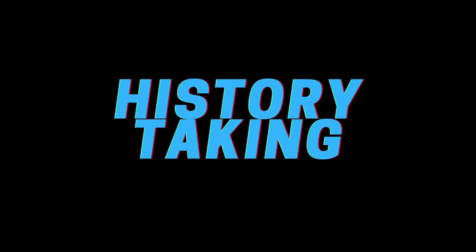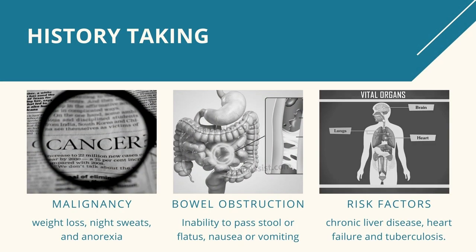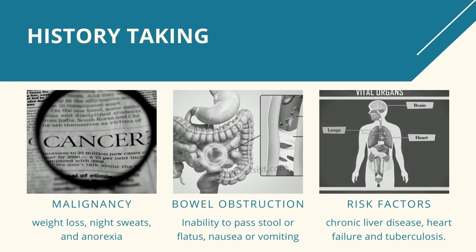I can't emphasize enough the importance of good history. Patients should be questioned regarding symptoms suggestive of malignancy. These include weight loss, night sweats, and anorexia. Inability to pass flatus together with nausea or vomiting suggests bowel obstruction, severe constipation, or ileus. Increased eructation and flatus may point towards aerophagia or increased intestinal production of gas. Patients should be questioned about risk factors for symptoms of chronic liver diseases. These include alcohol use and jaundice, which suggests ascites. They should also be asked for other medical conditions including heart failure and tuberculosis.